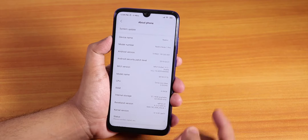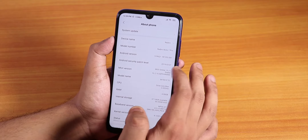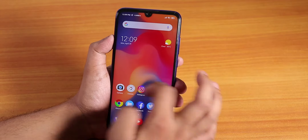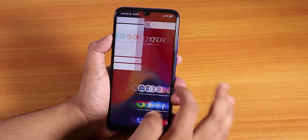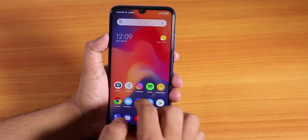The Android version is still 9 and the security patch is March 2019. I'm using the full screen edge gestures and they are working flawlessly. I'm also using the Poco Launcher, and I'll list the icon pack below in the description.